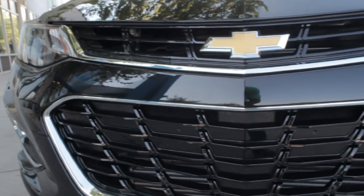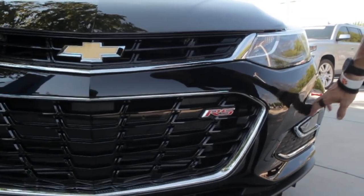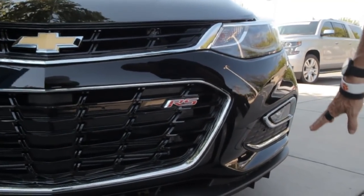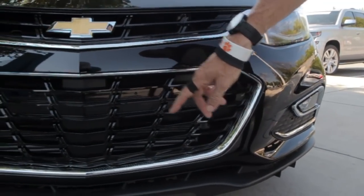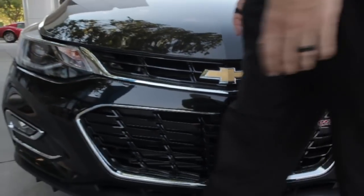On the RS package you're going to get a black grille. It's two-tiered, with an RS emblem on the inside. It's got some specialized chrome pieces for the daytime running lights, and it also has the front skirt, which gives it a lower appeal.